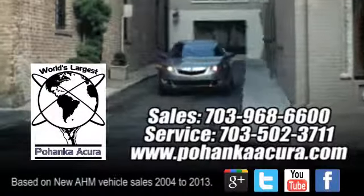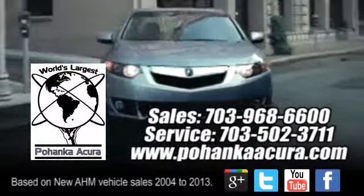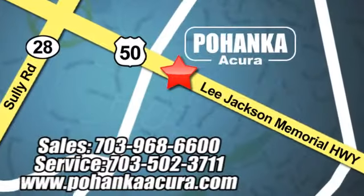Pohanka Acura is a great place to buy a car. We're conveniently located at 3911 Lee Jackson Memorial Highway, Route 50, in Chantilly.